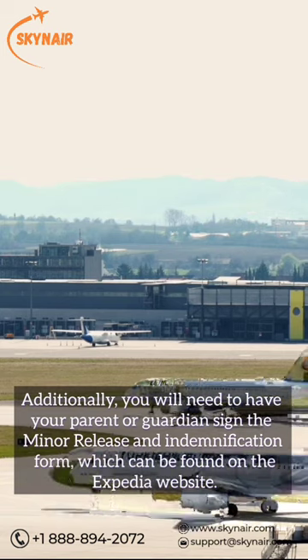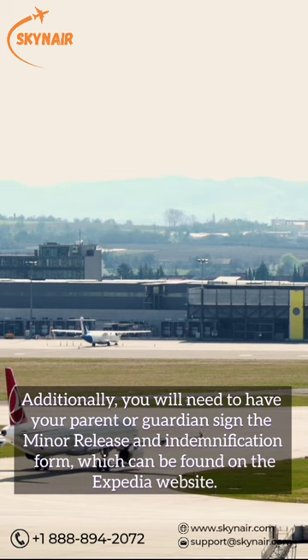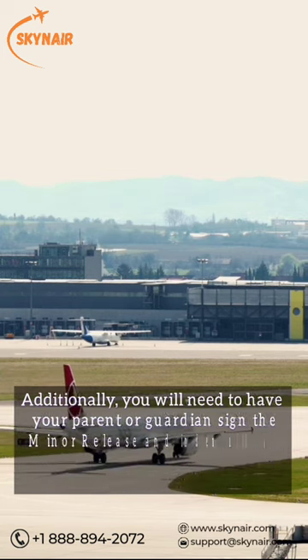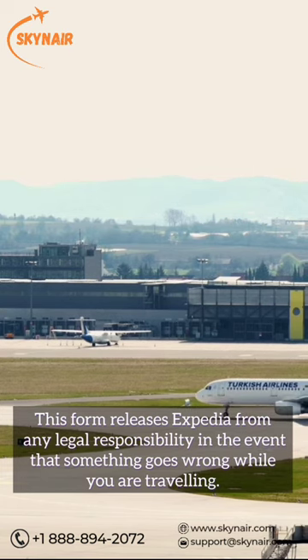Additionally, you will need to have your parent or guardian sign the minor release and indemnification form, which can be found on the Expedia website. This form releases Expedia from any legal responsibility in the event that something goes wrong while you are traveling.